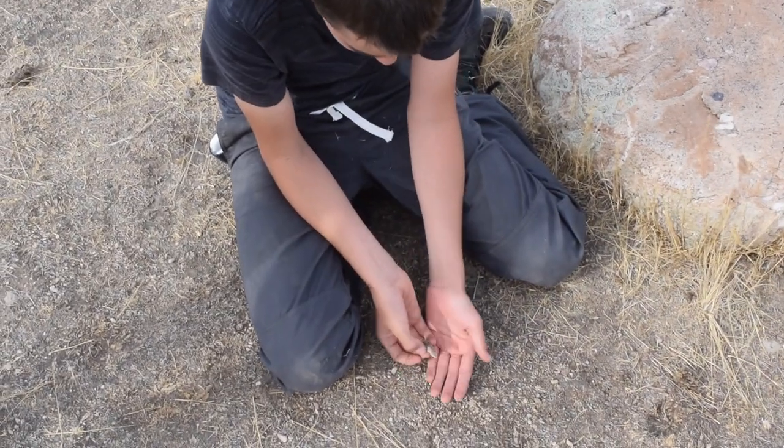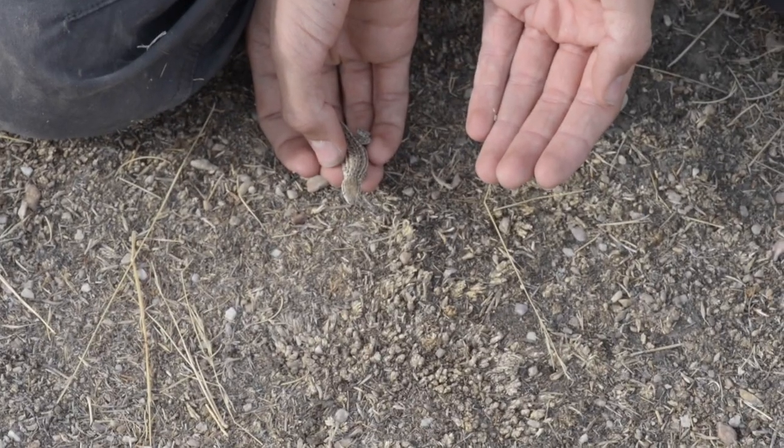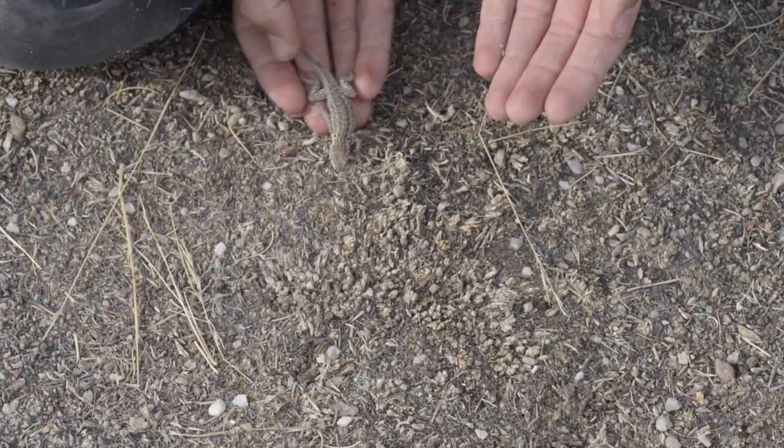Okay guys, so now we're going to release this side-blotched lizard back into its natural habitat. Go ahead anytime. Ready? There he goes. Thanks for watching this epic encounter with the side-blotched lizards of Antelope Island. Please comment and subscribe to see you on the next Utah Nature episode.